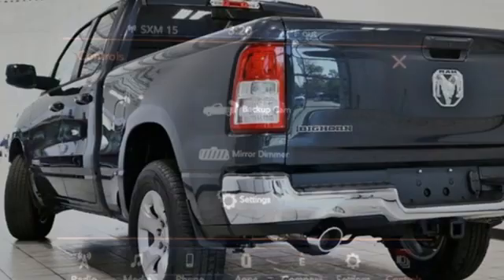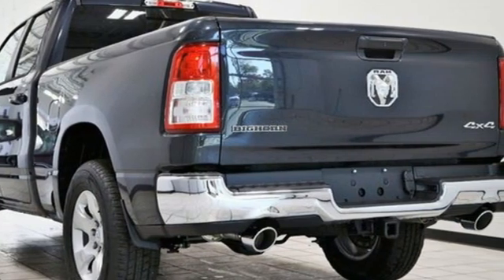Ram works hard, plays harder. You need to drive it to believe it. See it for yourself today.